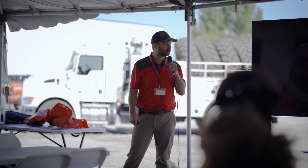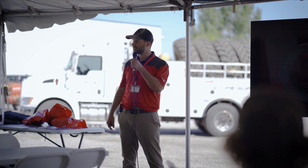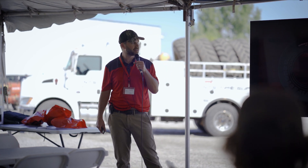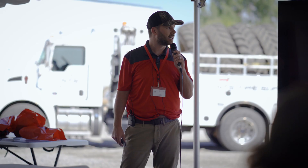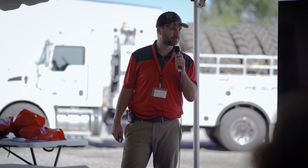Good morning everybody, my name is Brian, I'm the regional sales manager for Firestone Ag in the state of Minnesota, the Dakotas, Montana, and Idaho. I work pretty closely with NTS. First things first, thank you NTS for hosting the show again — this in-house expo.